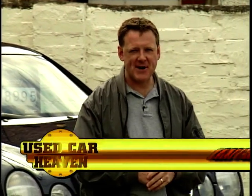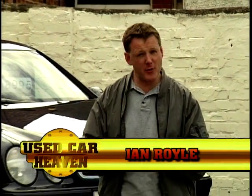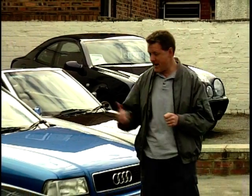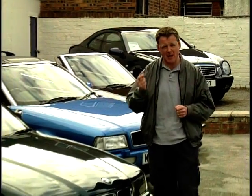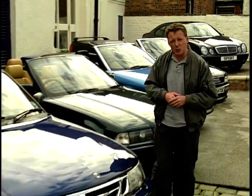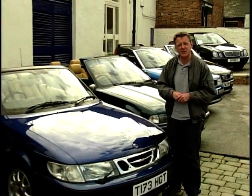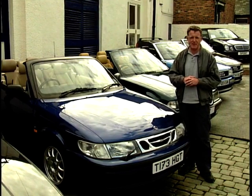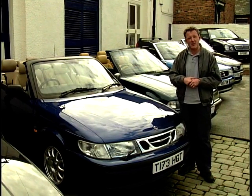Hello and welcome to another Used Car Heaven here on Menomotors. On this week's programme we're looking at prestige convertibles — sensible cars at sensible money — an Audi, a BMW and a Saab for this week's viewer. Also on this week's programme Simon Hughes the car doctor is back in the surgery, and Brad will have more insider tips at the Trading Post. But before that, let's meet this week's viewer.